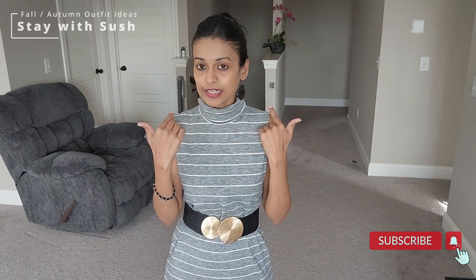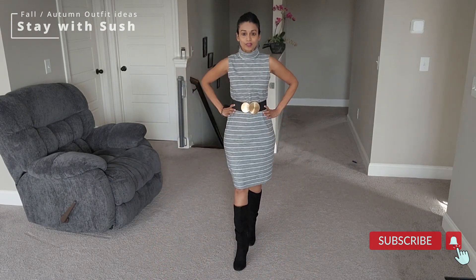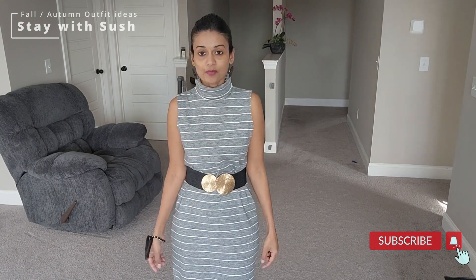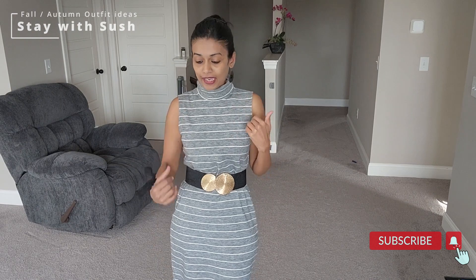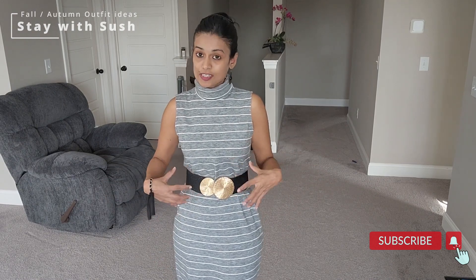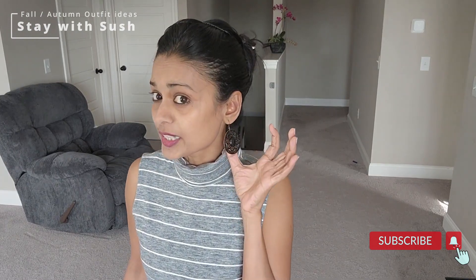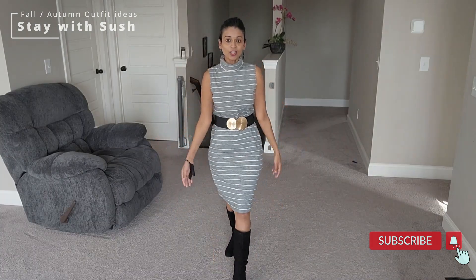And if you have something like this — a turtleneck dress — you can add a belt. This will be the best look.